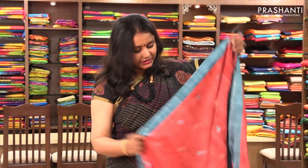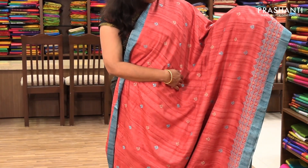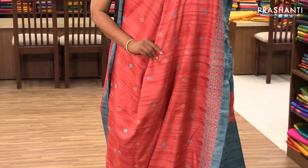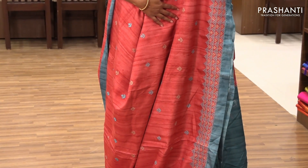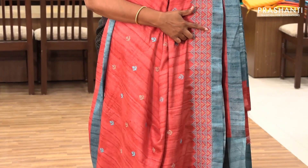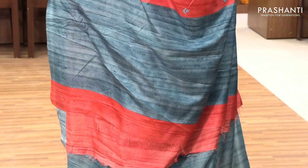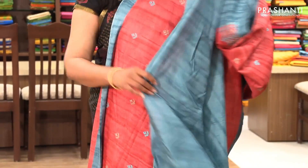The next one is priced at ₹1,390. This is again a semi-tusser saree in a very pretty pastel shade of pink and blue with all-over embroidery. The entire body has got two-colour embroidered buttas, and along the border it's got a geometrical pattern embroidery with a contrast piping. It has a simple pallu and a contrast blue blouse.